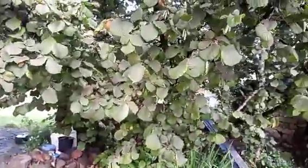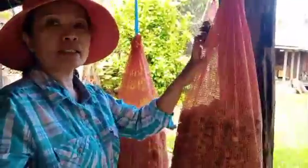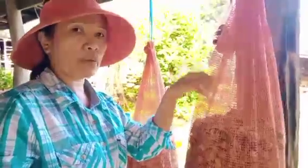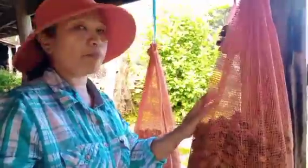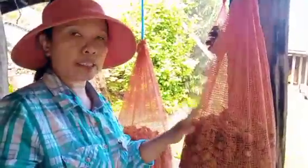We have already harvested some from here — I'll show you. So ito yung hazelnut namin na harvest (this is the hazelnut we harvested). We placed them in an onion bag — it should be airy, so we use an onion bag. We just hung this up in the veranda so the nuts can dry.